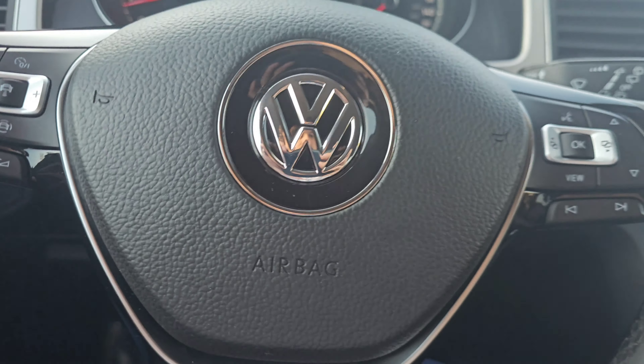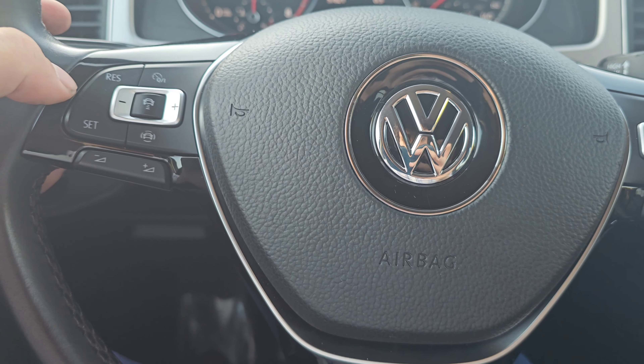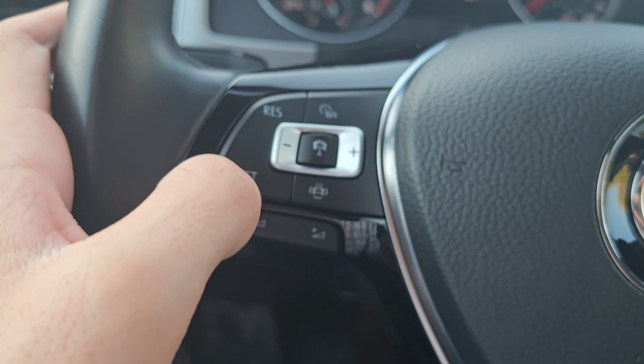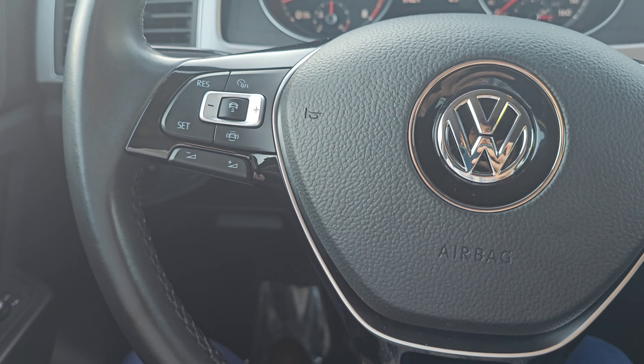You're going to be able to control the volume here, and you're going to get integrated voice command. To your left, you're going to get access to cruise control with stop and go, with this button here allowing you to control the following distance between you and the vehicle in front of you.